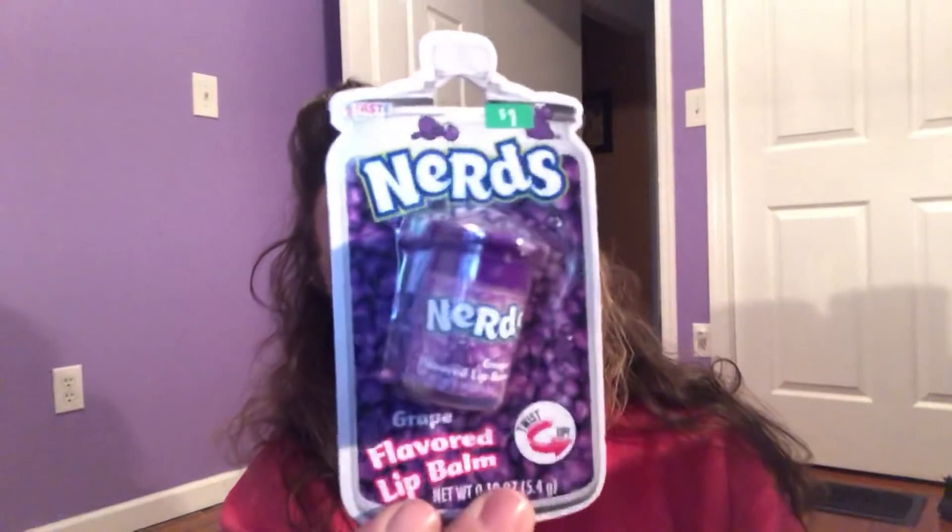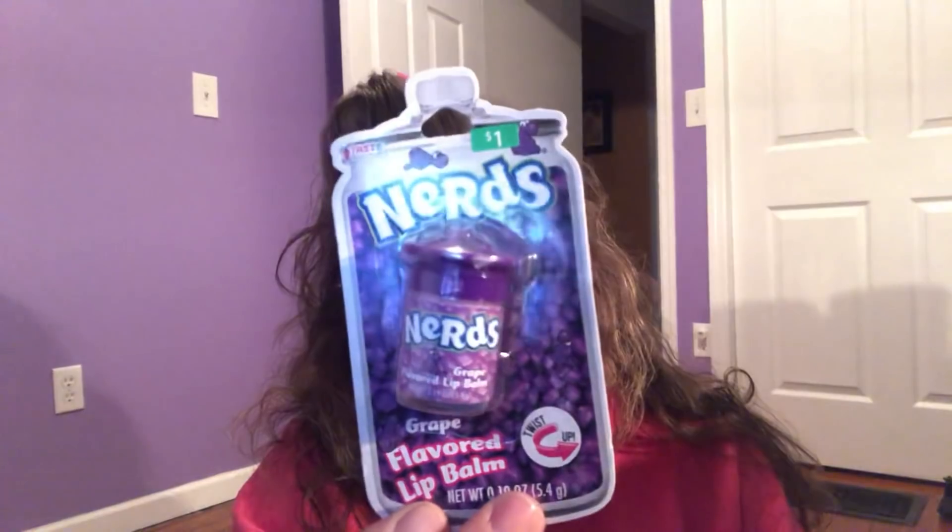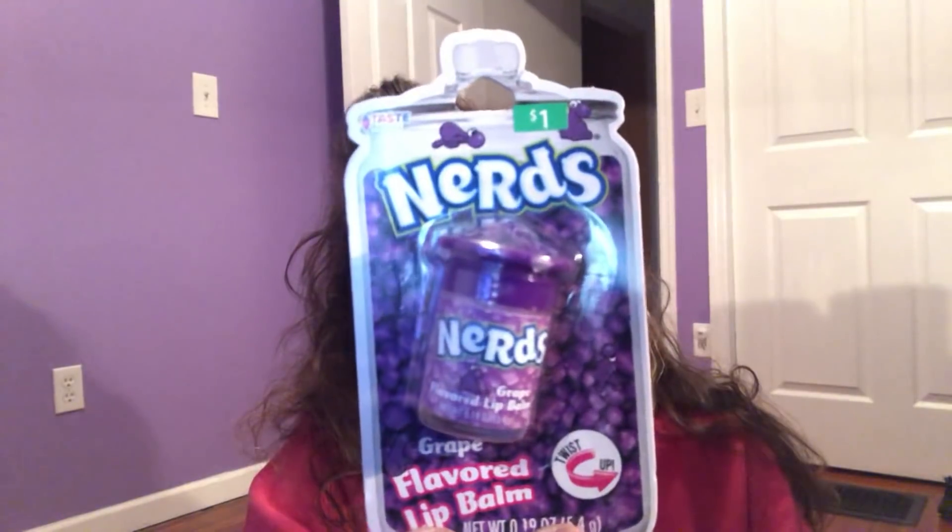I have a couple of things I'd like to share that I purchased from Walmart. Nothing major, just some cute little things — not really expensive except for one item I picked for myself. I thought these would make cute little stocking stuffers. The first item was $1 — this is Nerds Flavored Lip Balm in the shape of a little can. I'm a sucker for these little lip balms. For $1, that's a good buy.